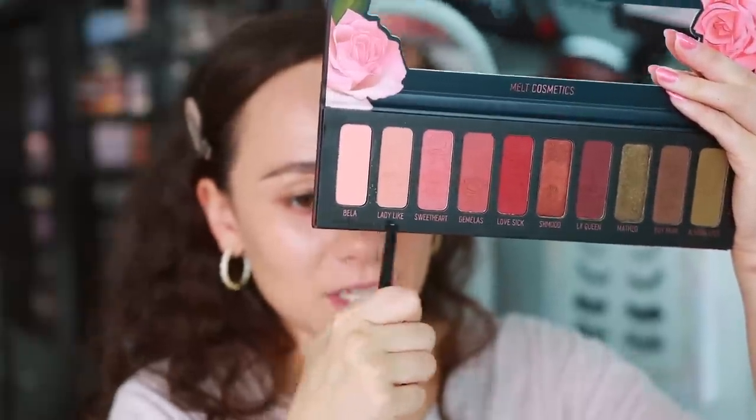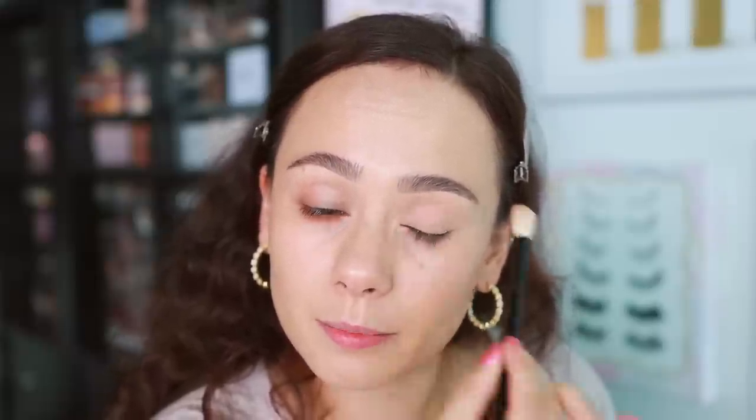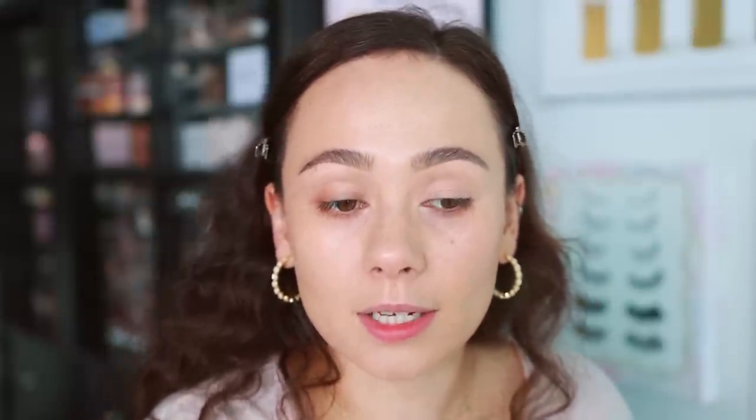I've decided we're going to do two looks with this — probably something working more with the greens and something more working with the reds, because sometimes those shades can clash. For my base, I am going to use my Benefit Boing Kicklist Concealer. I do not have any concealer underneath my eyes just in case we get some fallout — Melt sometimes has some fallout.